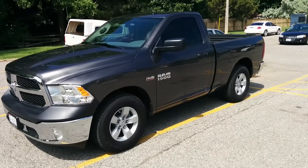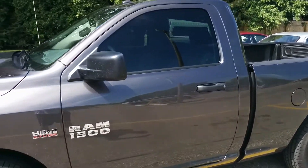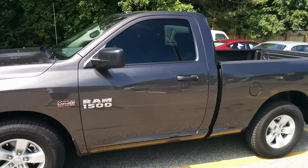This is a Dodge Ram 1500 SXT. I got a regular cab that seats two — you can see a third person by folding up the center console, which just won't happen. It's also got the shortest box, so all in all I got the smallest truck from Dodge that they offer right now.